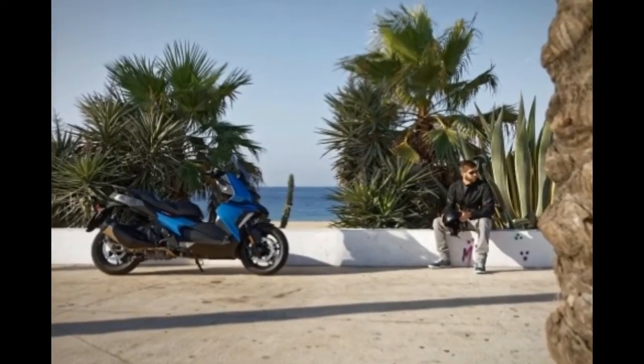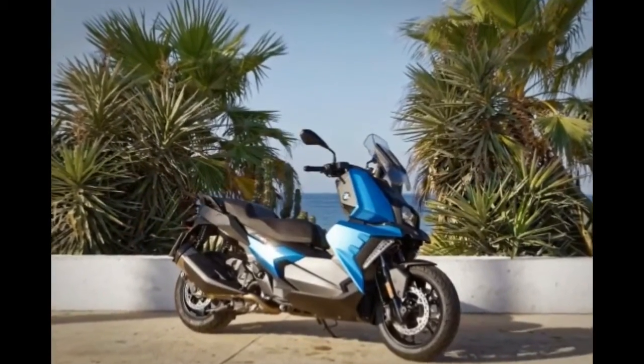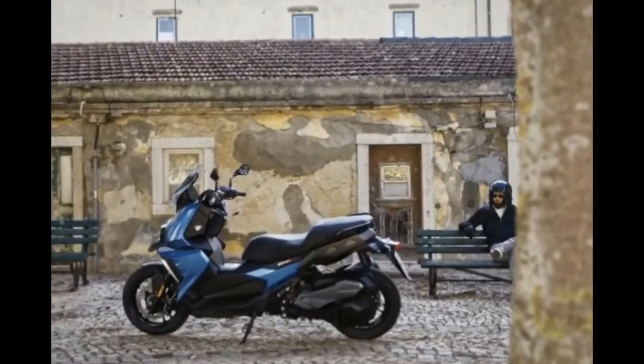More importantly, we need to embrace the fact that transportation is changing, and the truth is that the more two-wheelers there are on the roads, the better it is for all motorcyclists, even if those bikes are maxi scooters like the BMW C400X.